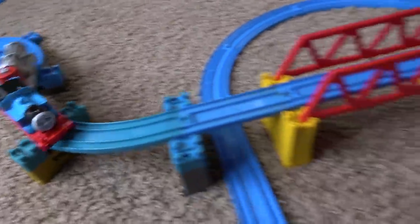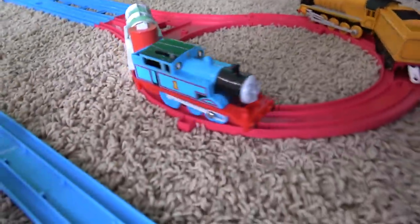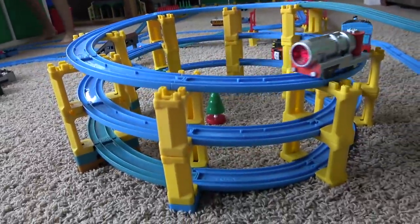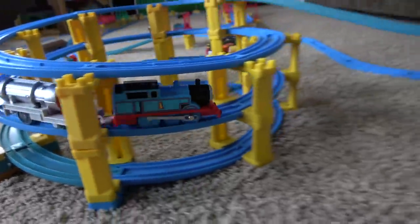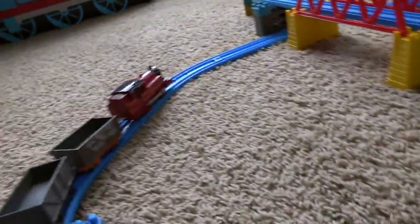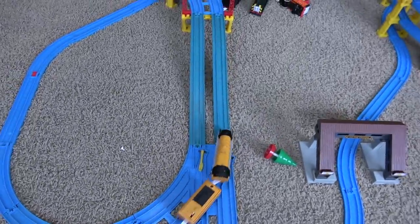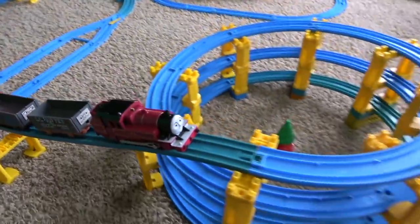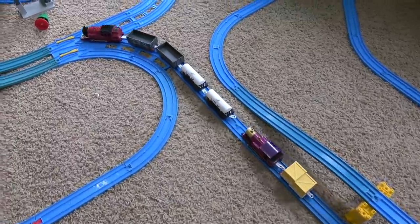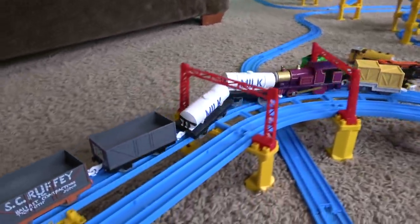It looks like Thomas and the jet engine is catching up to Murdoch. Uh-oh, what's gonna happen here? Murdoch — I think his front trucks have become derailed. Oh no! Here we go! And now he's getting pushed, and the jet engine wins! Look at this big spiral. Who's this — Arthur? Look at all these trains just going, and Arthur now coming around with a troublesome truck and a couple milk carts. Good job Arthur, coming over all these bridges. That's a whole lot of train that Arthur's pulling.